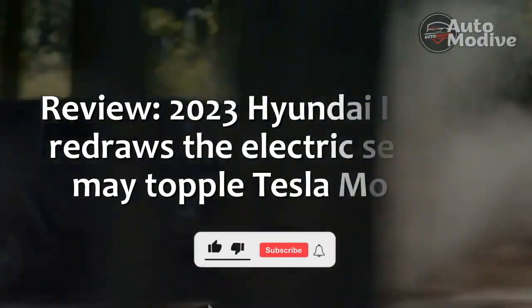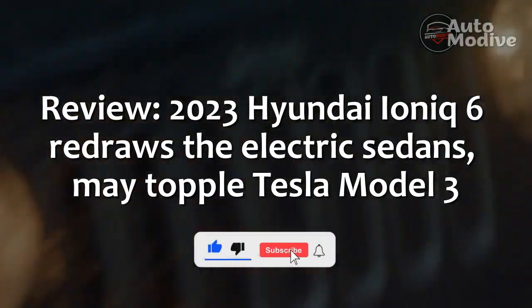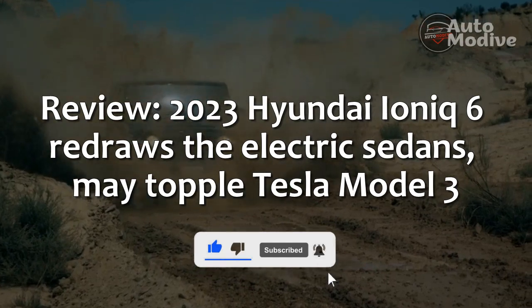Review: 2023 Hyundai Ioniq 6 redraws the electric sedan, and may topple the Tesla Model 3.